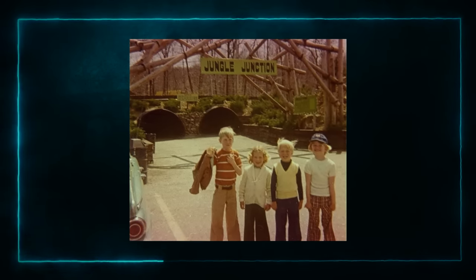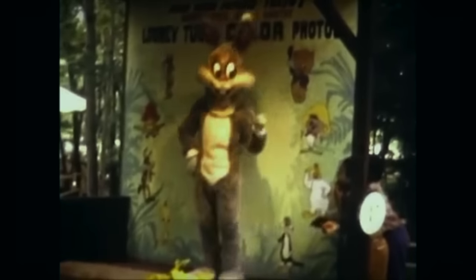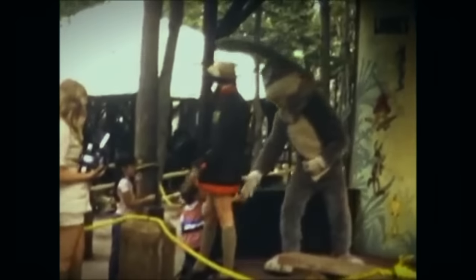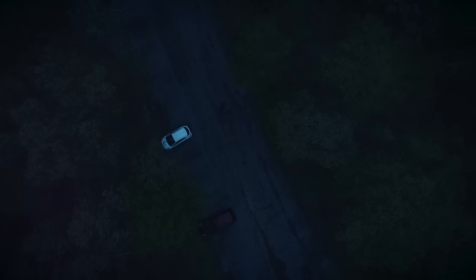This seems like a good time to explain a bit about what exactly this place is. Jungle Habitat was a major Warner Brothers attraction that enjoyed a very short lifespan from 1972 to 1976. A safari park-style zoo featured both driving and walking sections, but was largely focused around the idea of seeing animals roam freely in large, open habitats. From day one through its hasty closure four years later, the park was plagued by grotesque stories of accident and ineptitude.